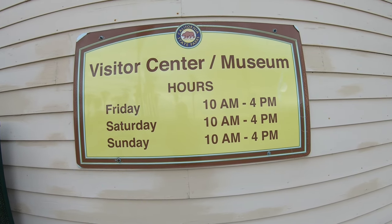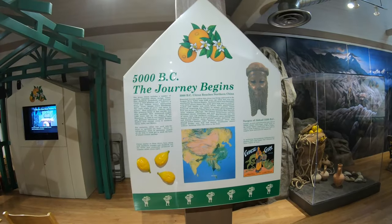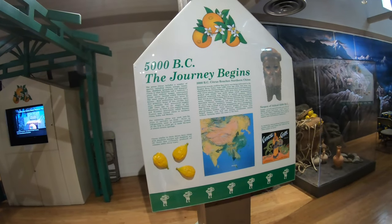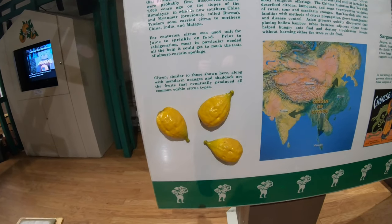I've got about an hour and a half, two hours before they close today. The visitor center is only open 10 to 4, Friday, Saturday, Sunday. So this museum is set up to talk about the history of citrus and it all starts 5,000 years ago, really with something called a citron.